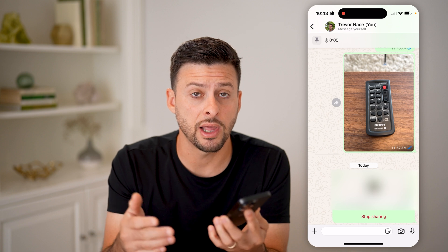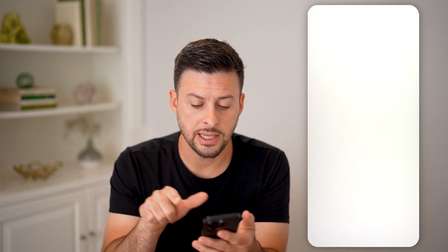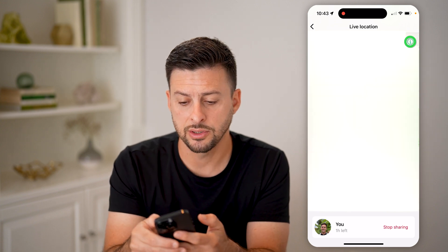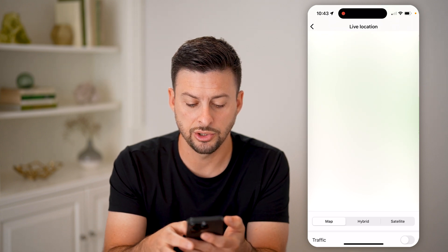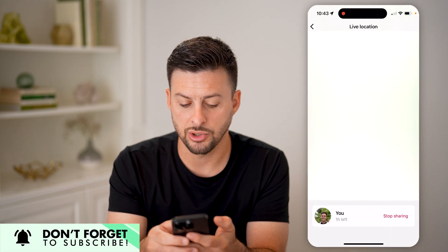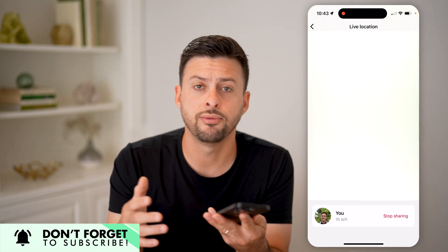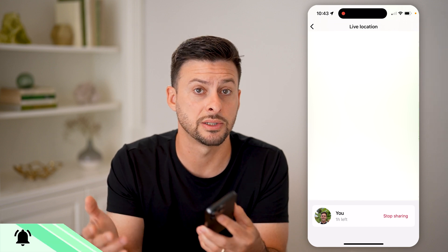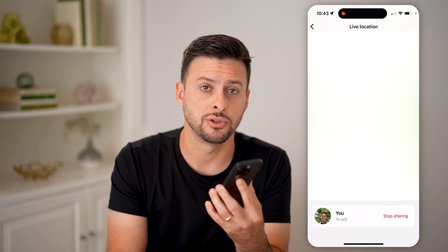If someone else shared their live location with you, all you need to do is go to the chat and tap on where it says live location — you'll be able to see exactly where they are. At the top right, you can tap on that little eye, and you can change to hybrid or satellite. You can also drop a pin right there and navigate directly to where they are — whether it's a coffee shop, friend's house, or business.